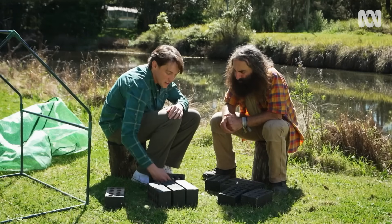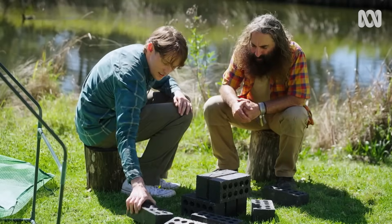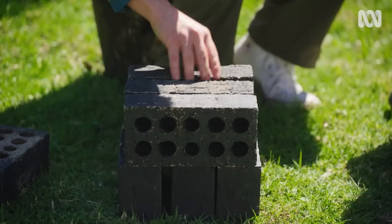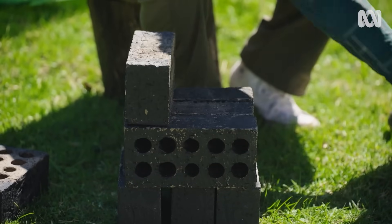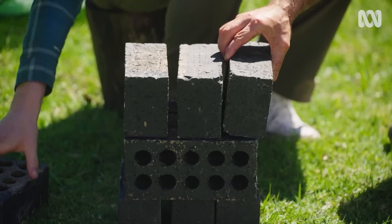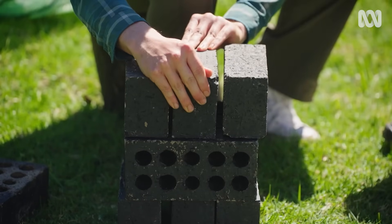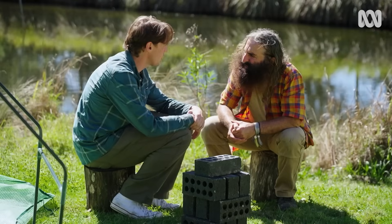Then you take three more bricks perpendicular. Finally, the top four — this is where our VIP frogs will be. Then one last brick that holds the whole structure together, and that's it — that's the brick part done.